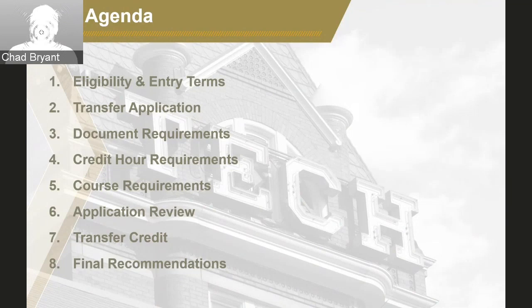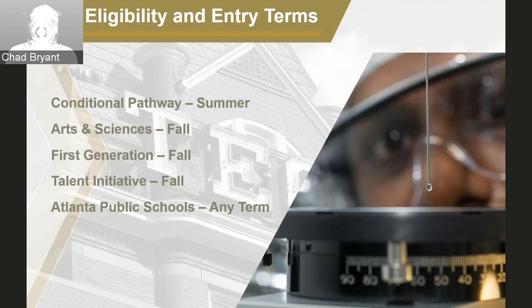Eligible students receive a Transfer Pathway Program offer as part of their first year application decision, and your first year decision letter will also indicate the specific term the offer is valid for. Most of our Pathway offers are valid for the fall term only, one year after high school graduation. However, the conditional or Legacy Pathway is valid for the summer term only, one year after high school graduation. Our Atlanta Public Schools Pathway, which is our newest one, does provide a two-year time period where students can take advantage of it, and they can apply for a fall, spring, or summer term. Please make sure to refer to your decision letter and your specific page on our website so you know which term your pathway is eligible for.